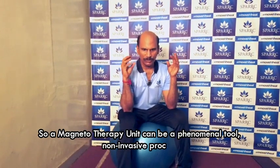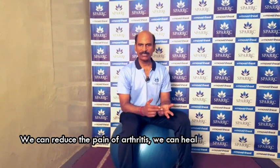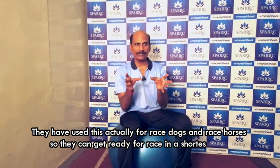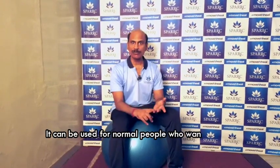It is a non-invasive process — very subtle, appears as though nothing is happening. We can reduce pain from arthritis and heal bones faster. They have used this for race dogs and race horses so they can be race-ready in the shortest time — run on a Saturday, come ready on a Sunday.